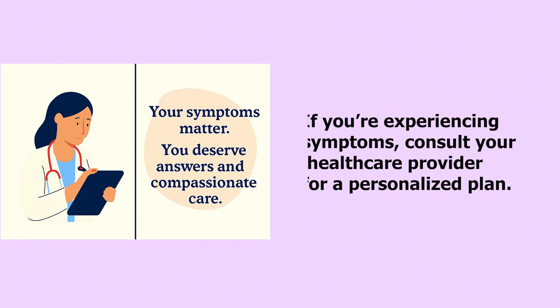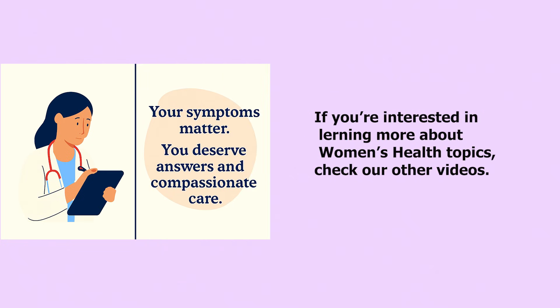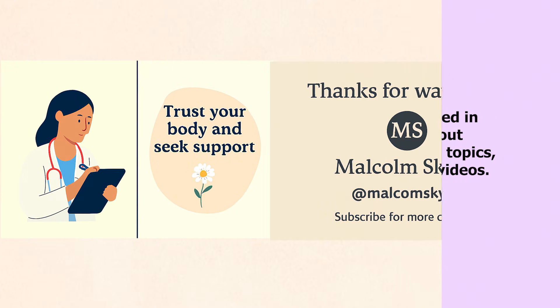If you are interested in learning more about women's health topics, check out our other videos and share with someone who needs clarity. Thanks for watching. My name is Kyla.